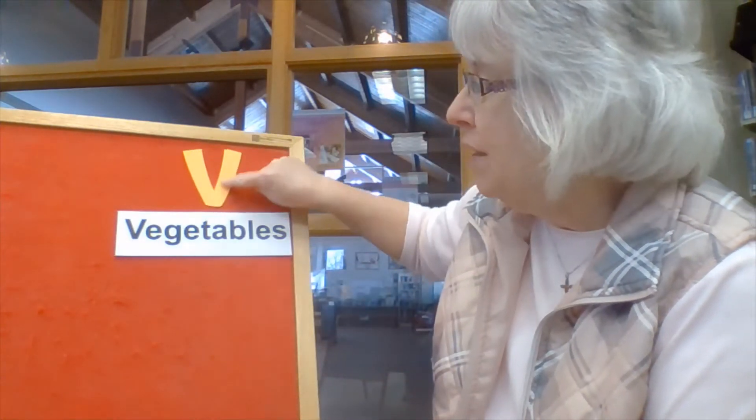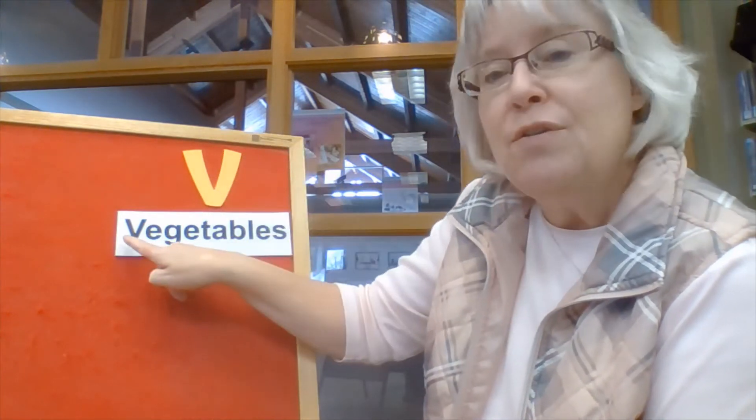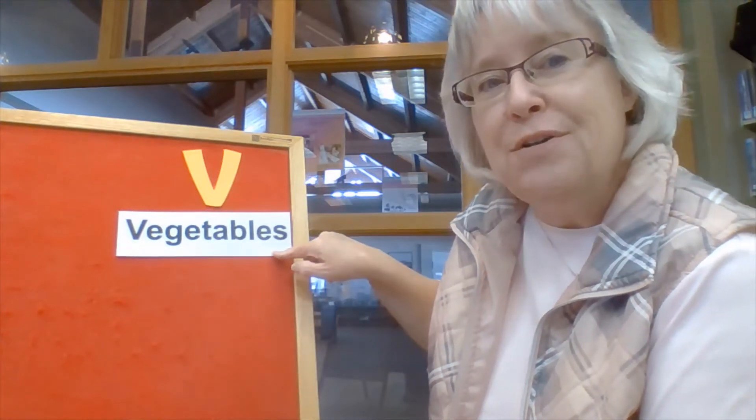I don't like all the vegetables, but I like a lot of them. Vegetables is a word that starts with our letter this week. This is the letter V. V starts the word 'vegetables' — there's our V right there. A V looks just like two fingers. See how my two fingers look just like that letter V? Can you make a V too? Good job.